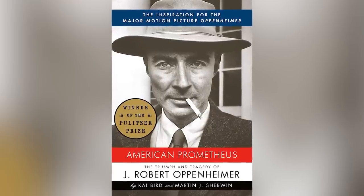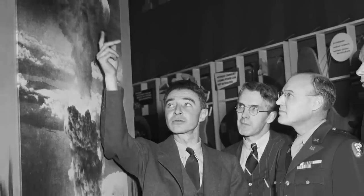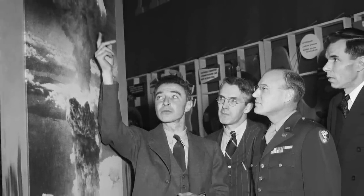On July 16, 1945, J. Robert Oppenheimer tested out the world's first atomic bomb in New Mexico, in the middle of an isolated desert. As recounted in the book American Prometheus: The Triumphant Tragedy of J. Robert Oppenheimer, the people who witnessed the test thought that the world ended at the very moment the bomb exploded.